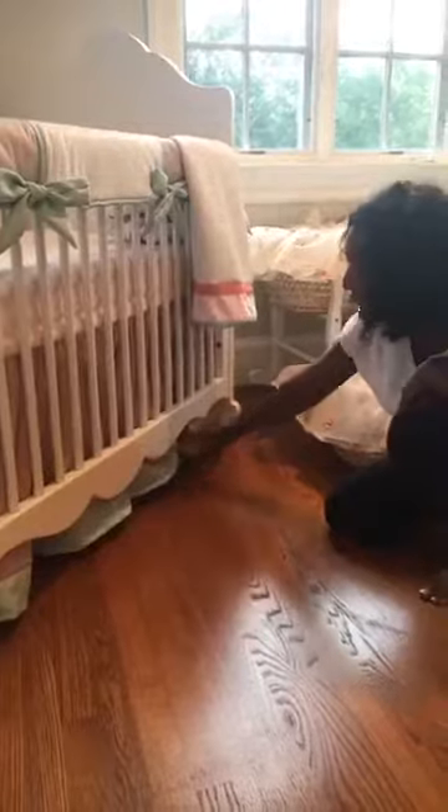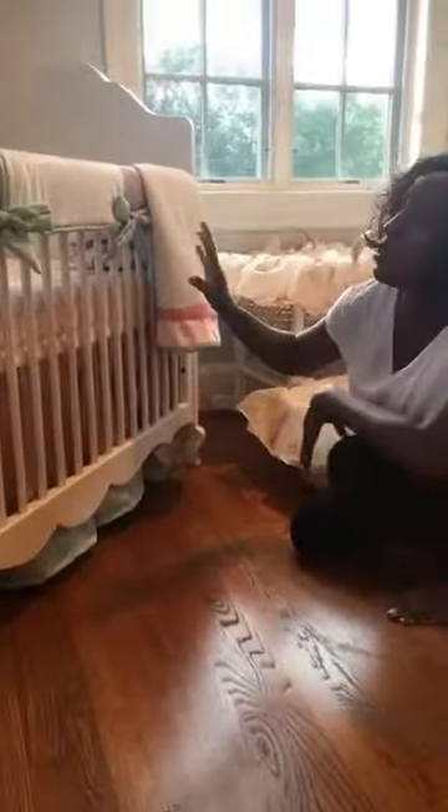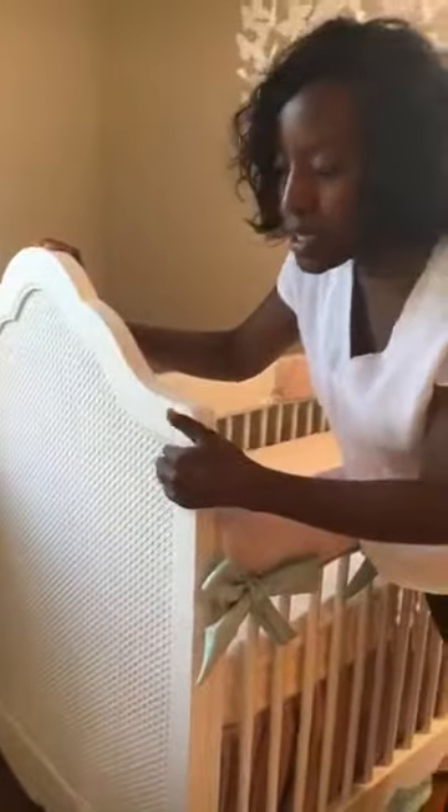We took the skirt all the way down to the ground — this little detail is important so you're not seeing things underneath. And if you look at the curvature and the scallop of the side rails, they're really pretty. The caning on this crib is just to die for — again a vintage, old-school trick that works really well.